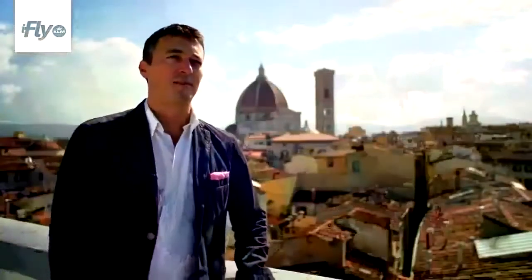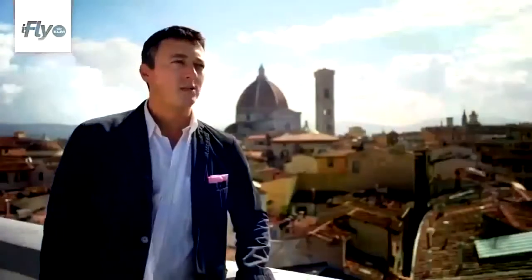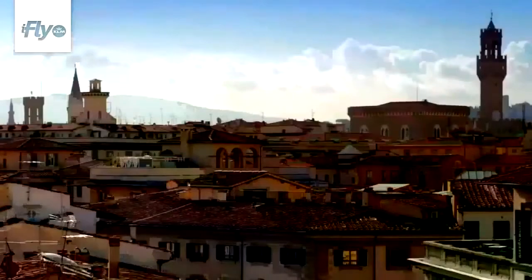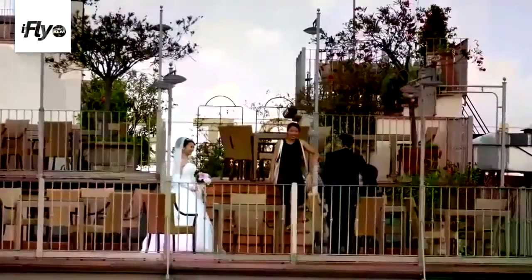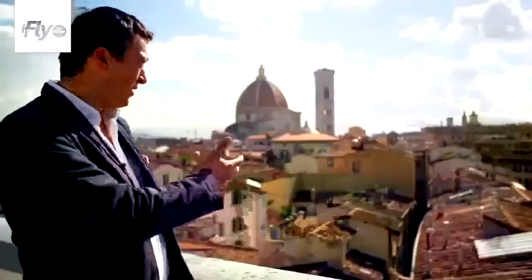My name is Marco Badiani. I am the director of the Florentine, the English language newspaper in Florence. Today we are at the top of the Astoria Hotel enjoying this Florence landscape. In Florence, rooftops are very much happening right now, and I think it works — see what you can see.